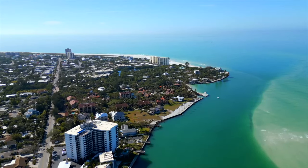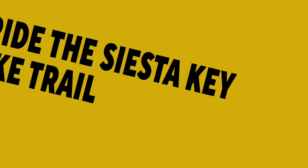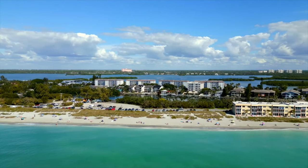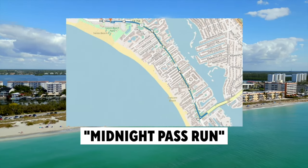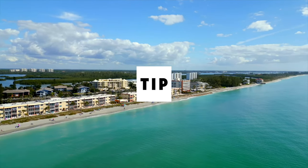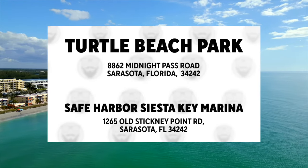If you want to see more of Siesta Key's natural beauty and get some exercise, you can ride a bike along the Siesta Key bike trail, which runs for about two miles along Midnight Pass Road. The trail is paved and shaded by palm trees and tropical plants. Along the way, stop at points of interest such as Turtle Beach Park and Safe Harbor Siesta Key Marina.